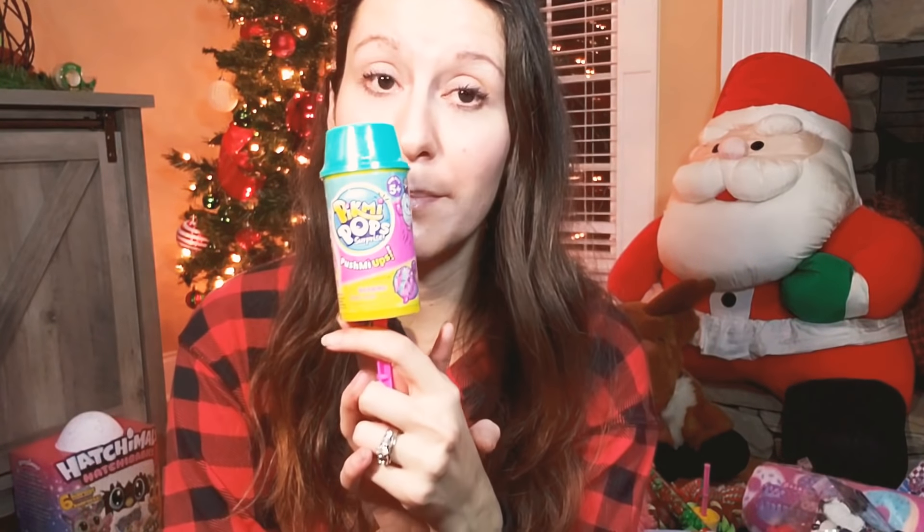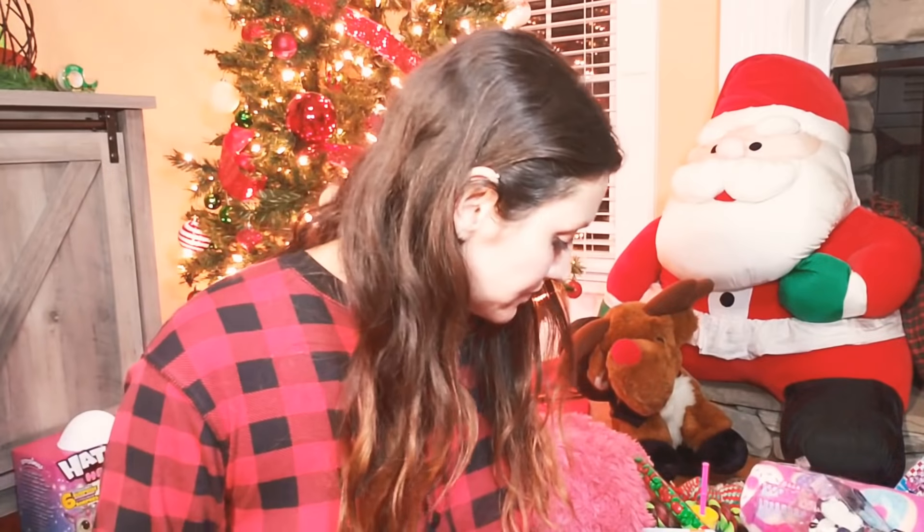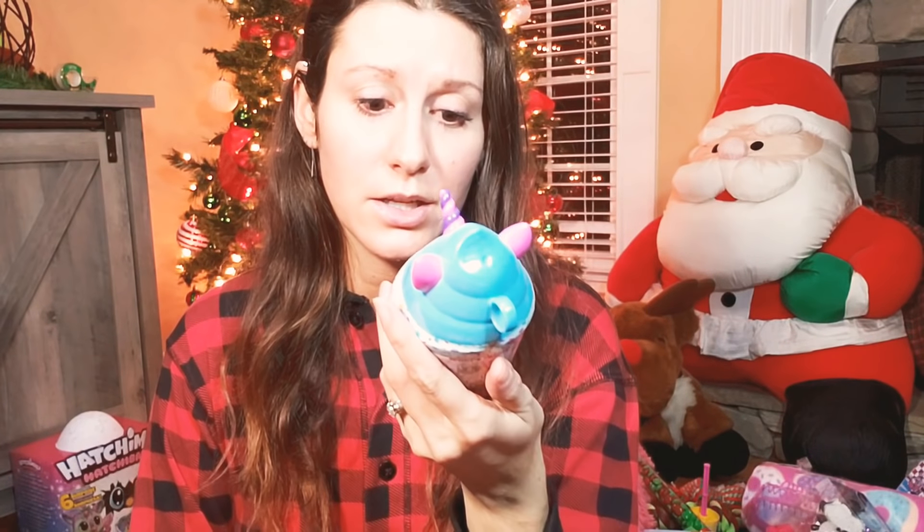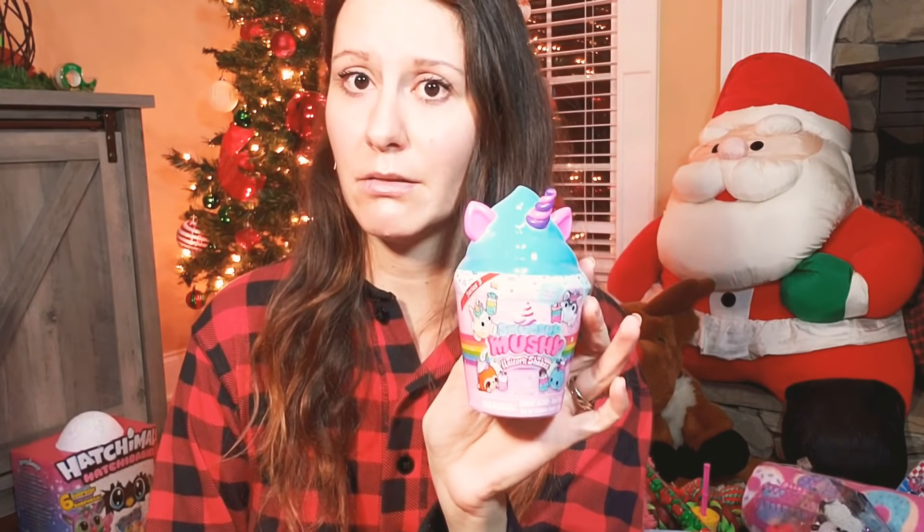The push pops — I know it's a Pikmi Pop but I call it a push pop — I love them. More squishies, and these are called Smushy Mushy. A lot of these are stocking stuffers — the little Pikmi Pops and whatnot.